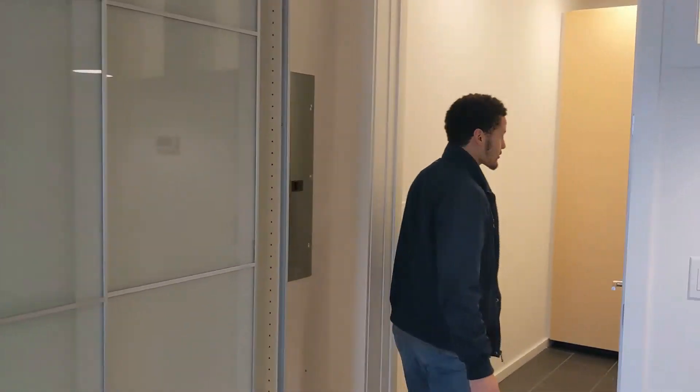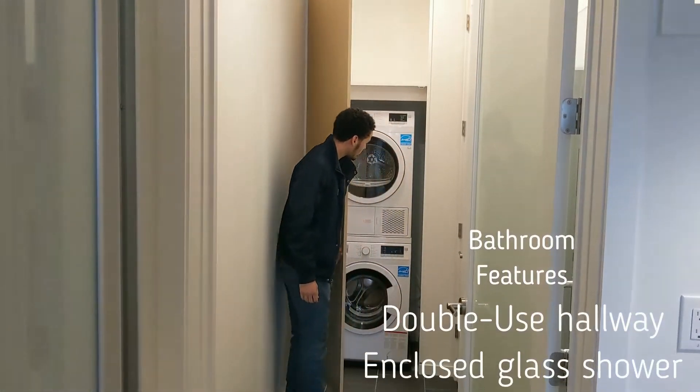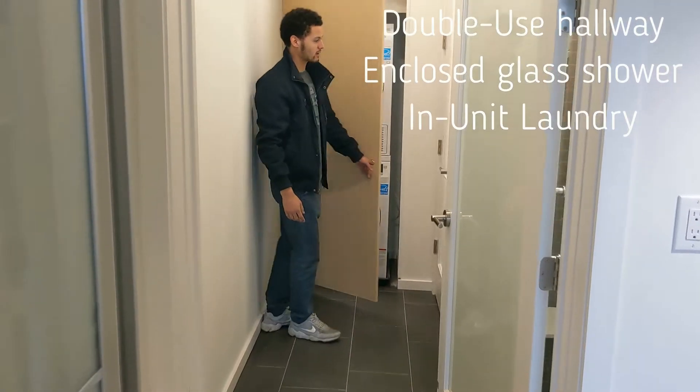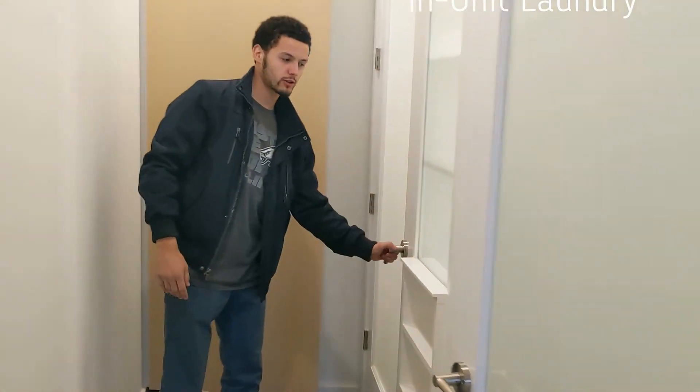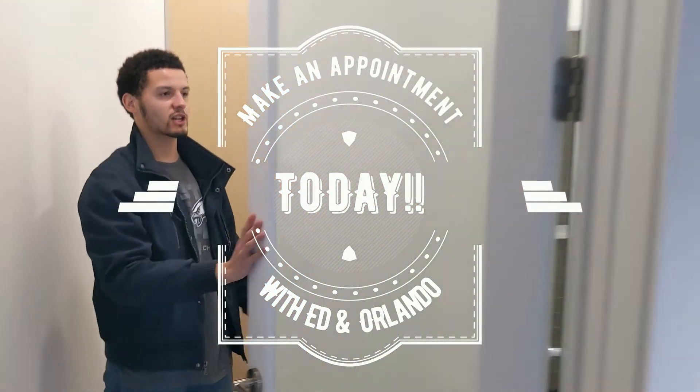Walking over here to the bathroom, we have washer and dryer in-unit with storage space up on top. We have our first part of our half bath. Bring it over here to the glass shower — full bath.